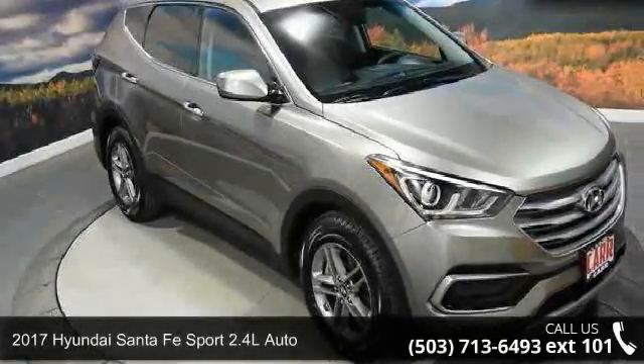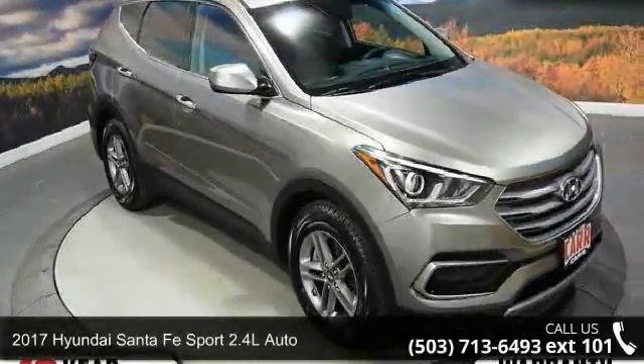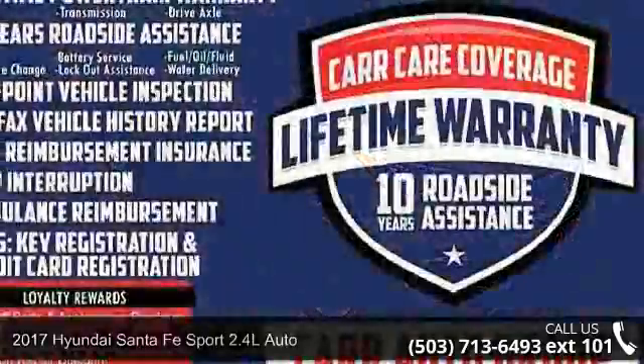Step into the 2017 Hyundai Santa Fe Sport. This may be the set of wheels you've been looking for.